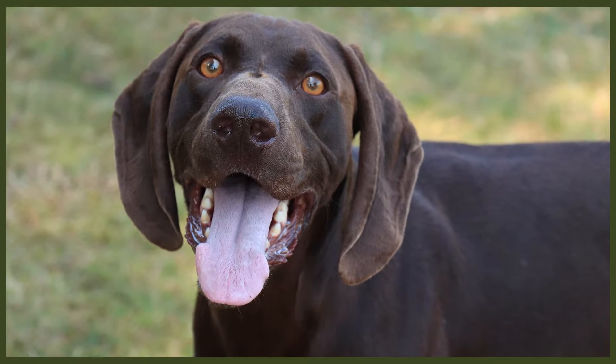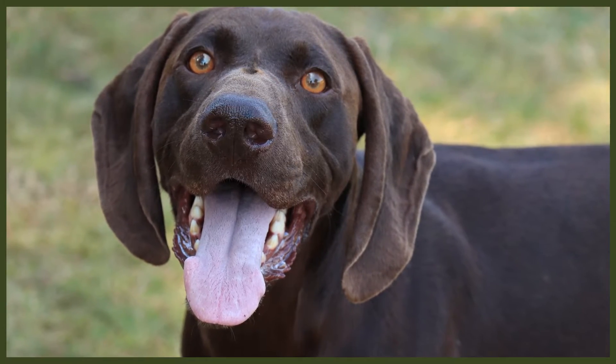German Shorthaired Pointers also excel in dog sports like agility, obedience, field events, falconry, and dog diving. As well as physical exercise, they need plenty of mental stimulation. Due to their intelligence, they're usually very easy to train; however, they're quick to learn both good and bad habits. They respond best to short 15-minute training sessions throughout the day, and require a calm, consistent leader to look up to for guidance and direction.